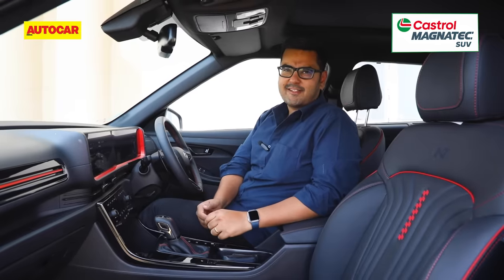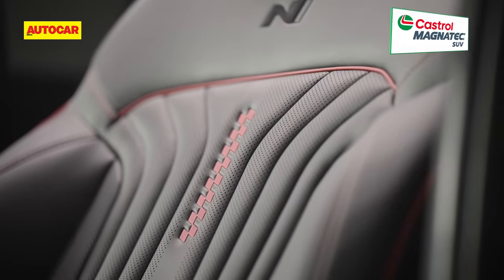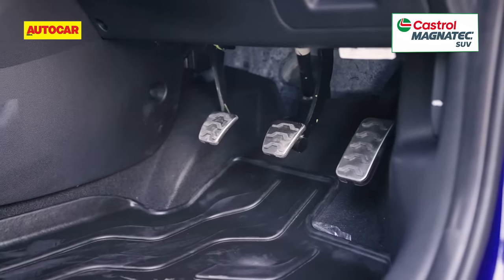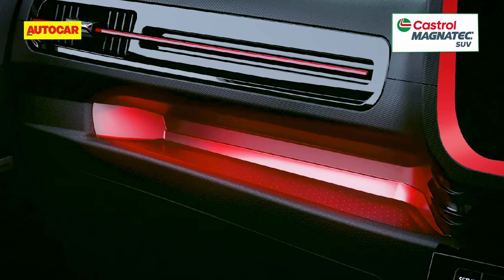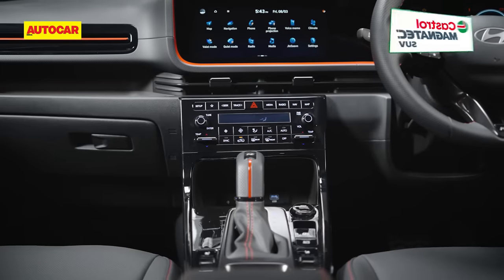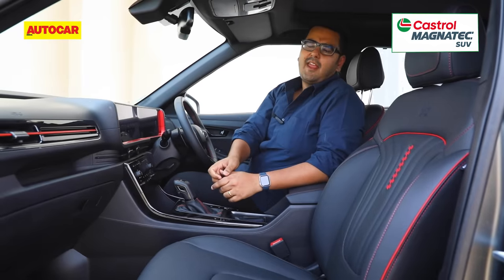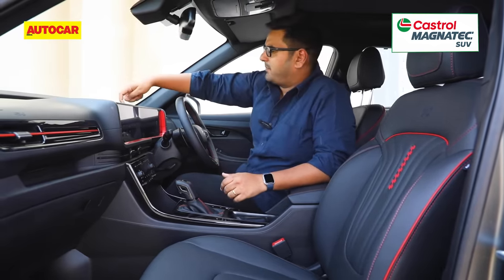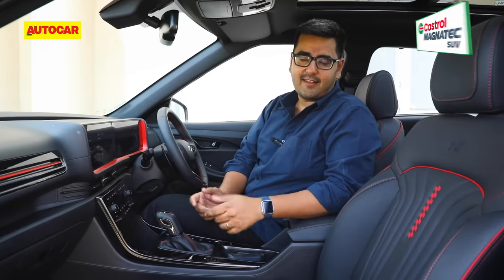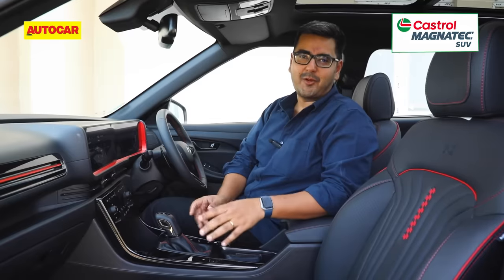Hyundai could have gone a step further by giving the N-line sportier seats — these are basically the same seats as on the Creta but with sportier upholstery. A metal finish to the pedals and red ambient lighting complete the look, but as sporty as the cabin looks, it doesn't wow you for quality. A lot of the plastics look and feel hard and you also see a lot of panel gaps in clear view. Where the Creta N-line feels like any other Creta is in its feature set, which means it goes all out to pamper you.